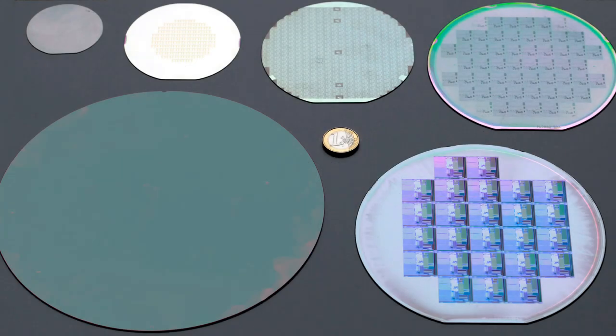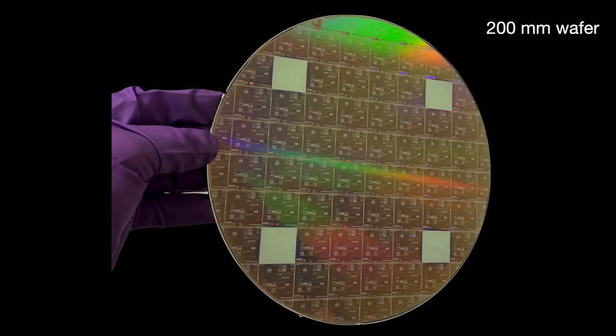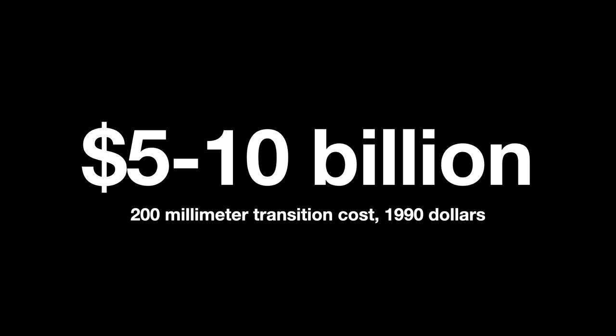Yet new concerns had emerged. The move to 150mm had been relatively smooth, but when the industry leapt to 200mm in the 1990s, things got a little out of hand. The transition promised an over 20% reduction in cost per die, but arguably failed to live up to those expectations. First, it took a very long time — the longest of any prior wafer transition. 200mm processing tools first emerged in the late 1980s, but it took five years before significant production began, versus three years previously. Second, costs were so high they sapped away almost all the savings — an estimated $5-10 billion in 1990 dollars, or $11-22 billion today.